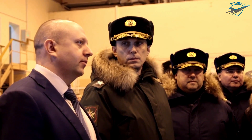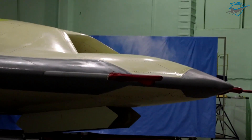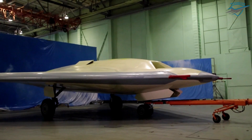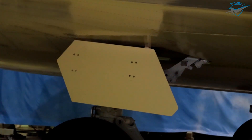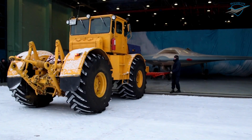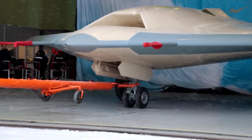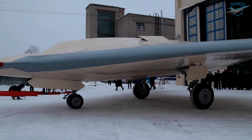The rollout of the first flight model of the Russian S-70 Okhotnik — Hunter — attack drone equipped with a flat jet nozzle for reduced radar visibility took place at the Novosibirsk aviation plant recently. The machine is preparing for tests in the first flight, Russian Deputy Defense Minister Alexei Krivorushko told local media.